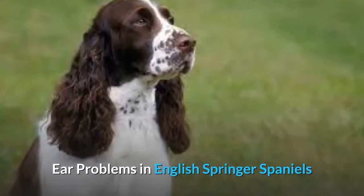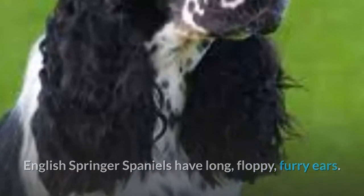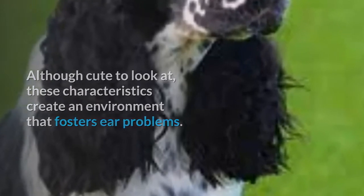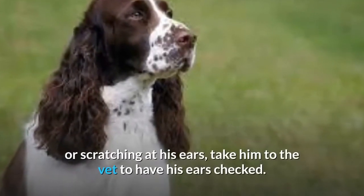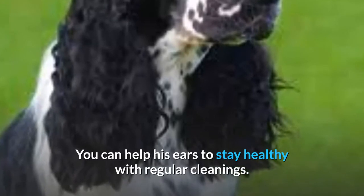Ear Problems in English Springer Spaniels. English Springer Spaniels have long, floppy, furry ears. Although cute to look at, these characteristics create an environment that fosters ear problems. If your Springer is rubbing his head on the floor or scratching at his ears, take him to the vet to have his ears checked. You can help his ears to stay healthy with regular cleanings.